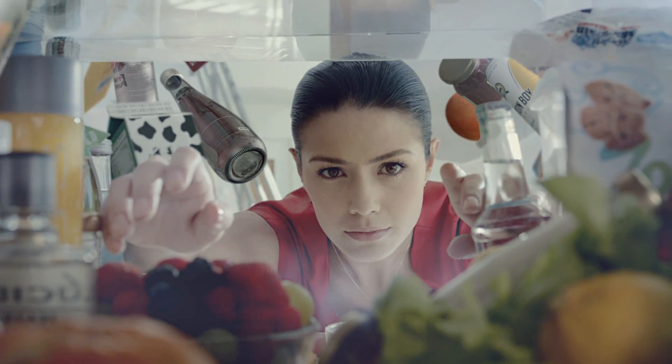You open your refrigerator mostly for some snacks or beverages, but they're not always easy to find.